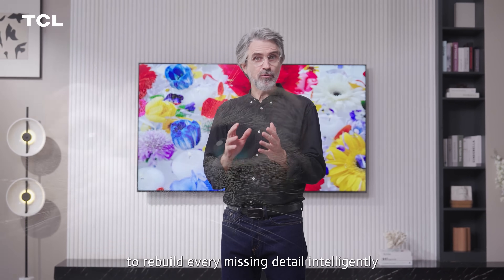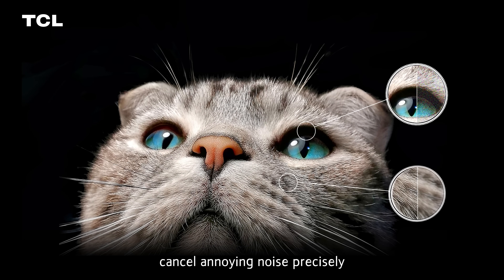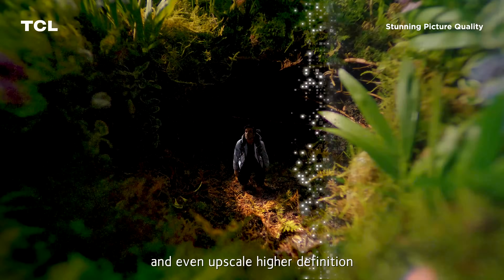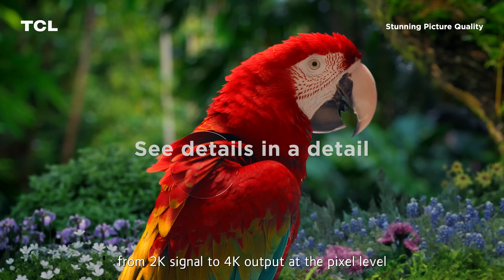Third, AI Clarity — TCL AI Clarity calls the rich database of the AIPQ Processor to rebuild every missing detail, intelligently cancel annoying noise precisely, and even upscale higher definition from a 2K signal to 4K output at the pixel level.